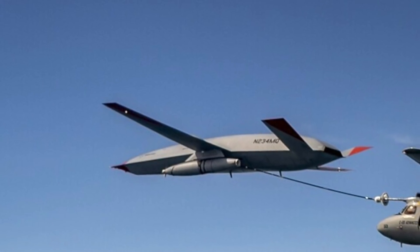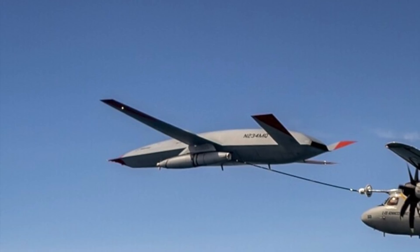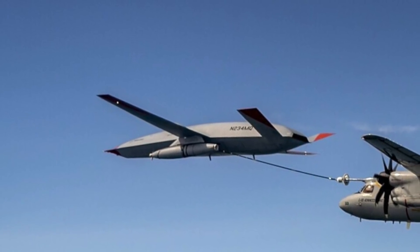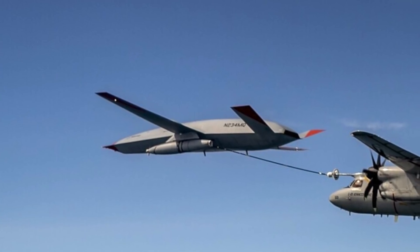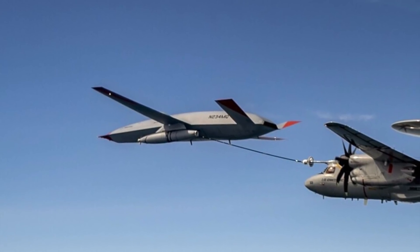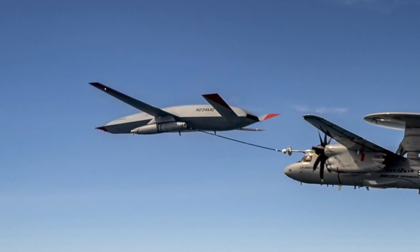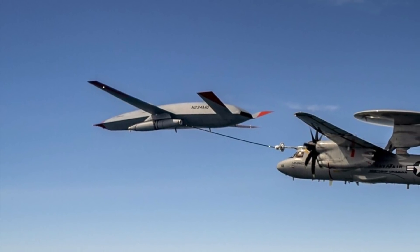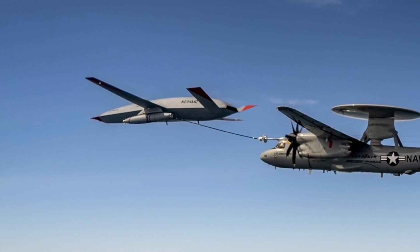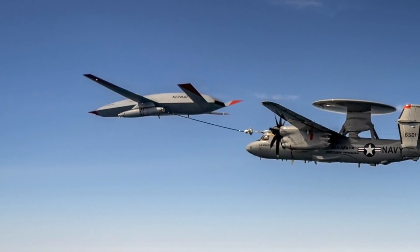Aircraft carrier flight decks are busy places with no margin for error, so intense testing will be undertaken. Any problem could lead to loss of life and damage to multi-million dollar aircraft on the deck. The U.S. Navy says the MQ-25 will be an important part of future carrier air wings by providing an aerial refueling capability that will extend the range of air wing aircraft.